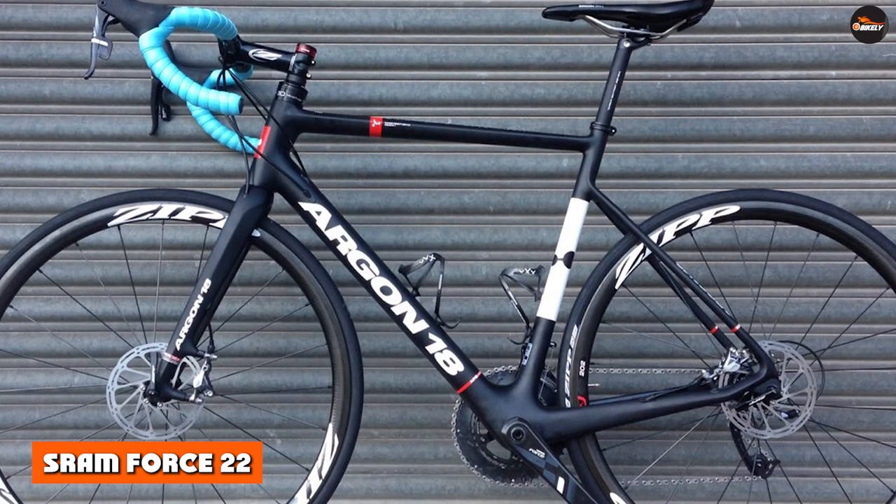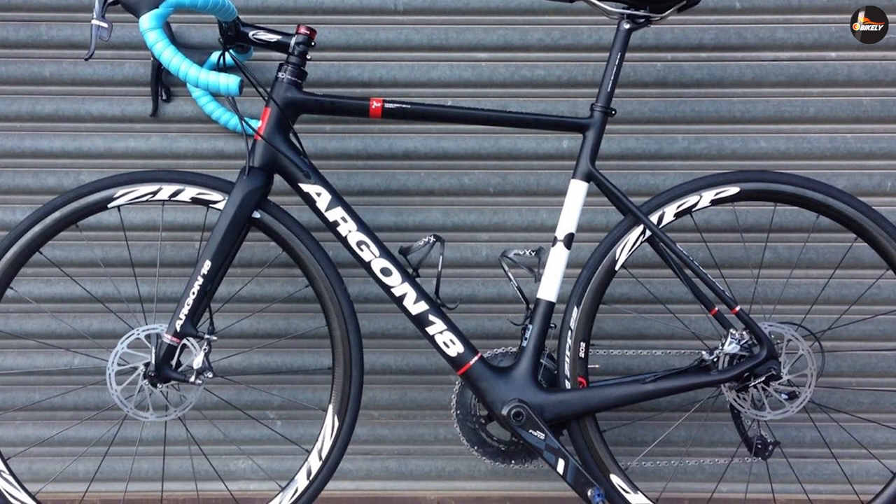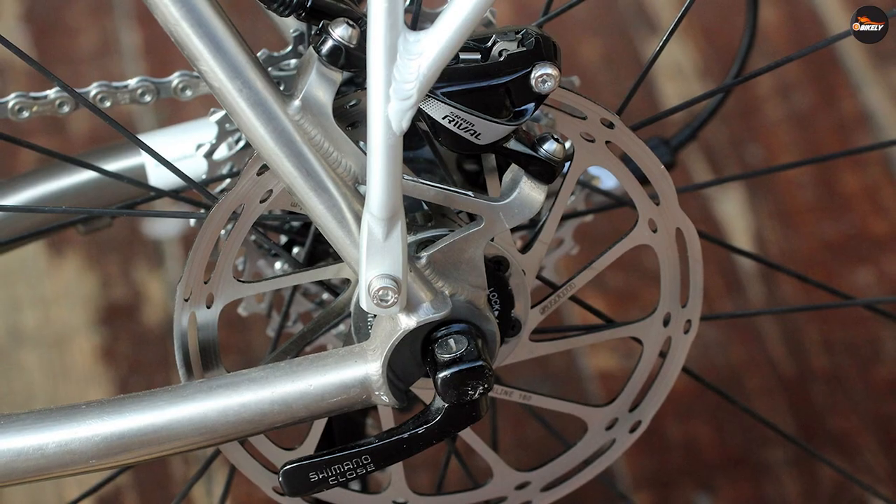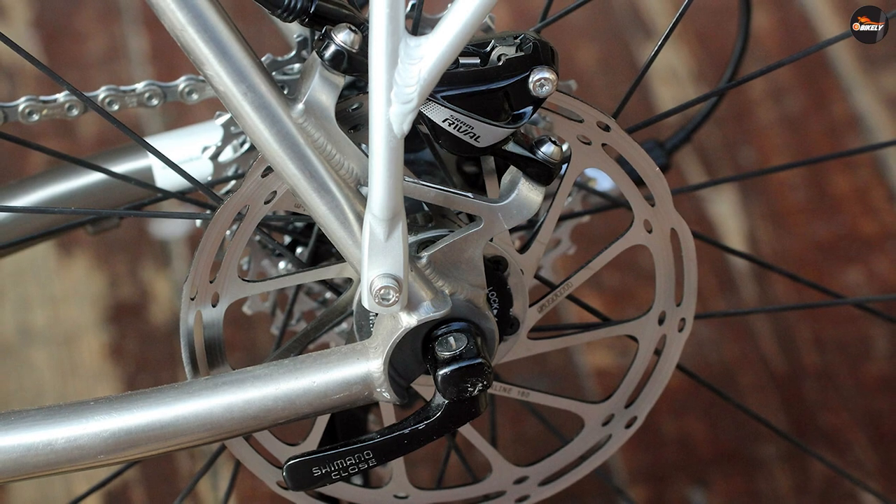The SRAM Force 22 is a pretty expensive option but delivers serious braking power and great grip. These hydraulic disc brakes weigh 481g and offer superior braking performance in all weather.